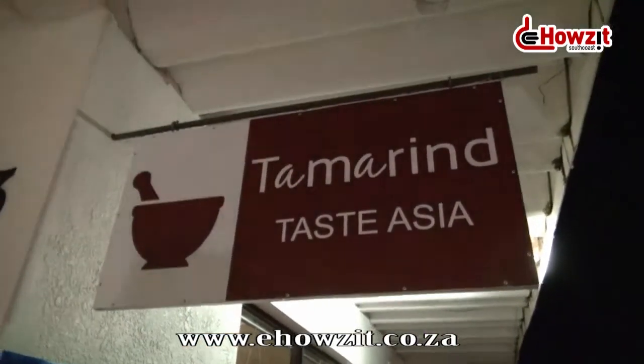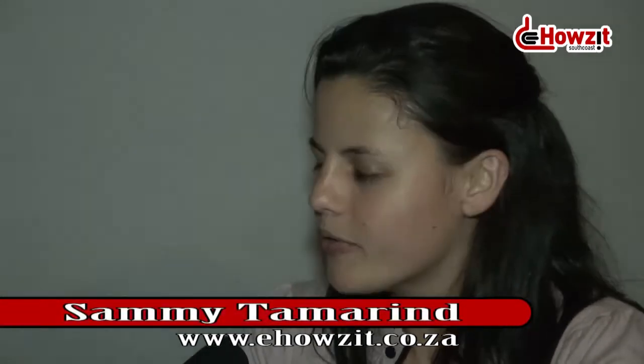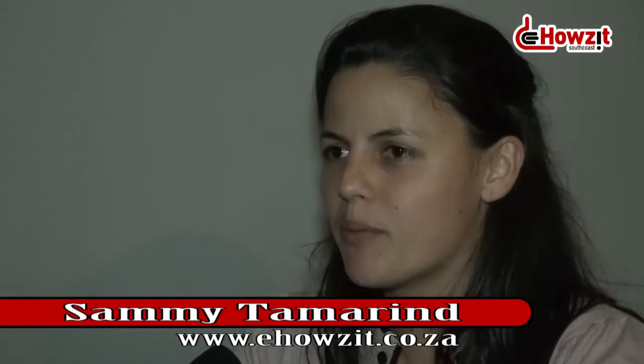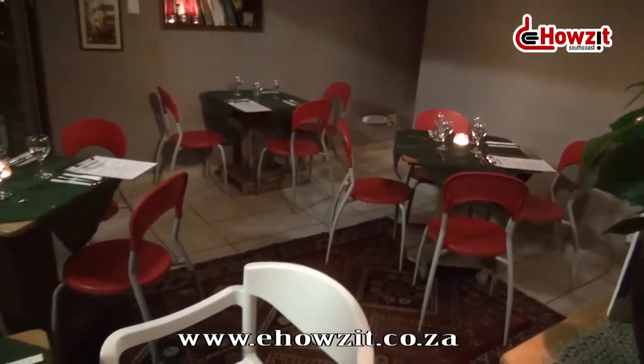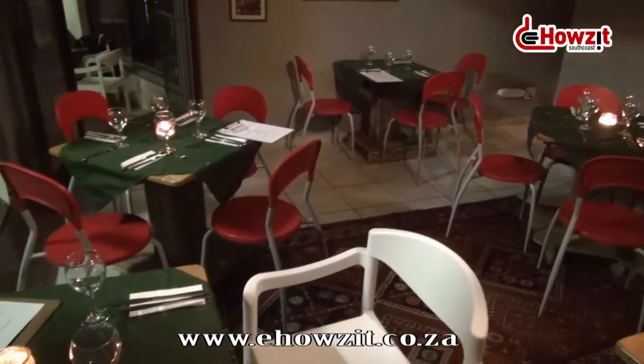Sammy, you guys are in the process of having a pop-up here at Tamarind — tell us what a pop-up is. A pop-up is quite a cool concept; it applies to anything generally in the food and beverage industry. We've got pop-up coffee shops, pop-up restaurants, pop-up bars, and it's essentially where a place that is not ordinarily used for the purpose of serving food and beverage is transformed into a space where it is.